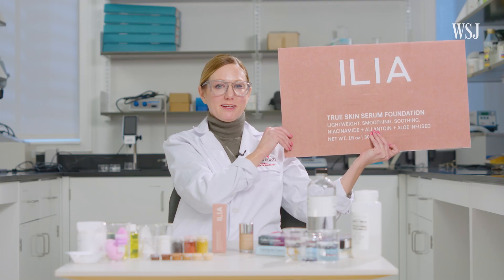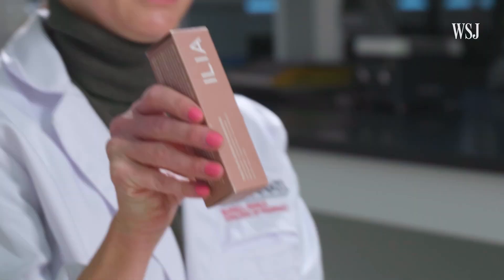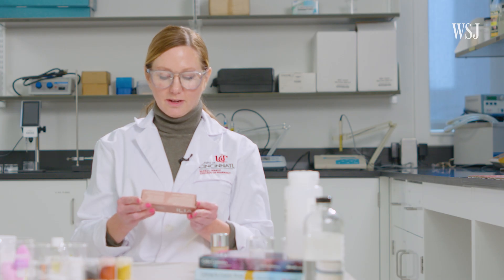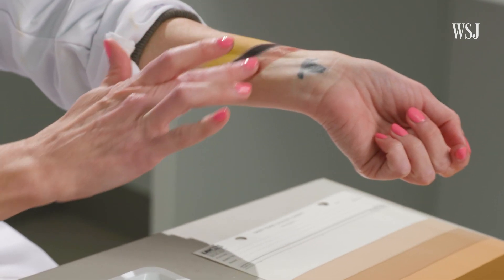Today we're going to break down the ingredients in Ilia's True Skin Serum Foundation. There are over 35 ingredients listed on this $54 foundation. Let's start with pigments.